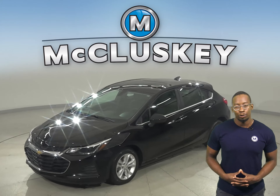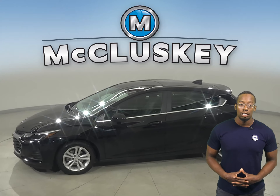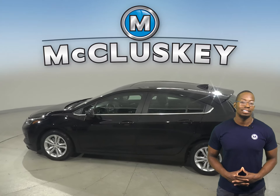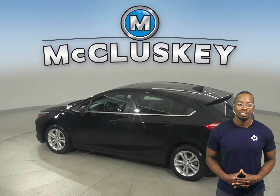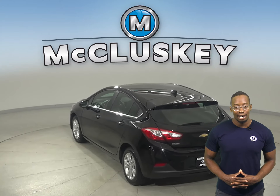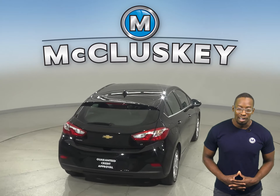If you're looking for a reliable 4-door hatchback, then check out this 2019 Chevrolet Cruze. This Cruze has a 1.4-liter 4-cylinder engine with a 6-speed automatic transmission, and it gets excellent gas mileage — up to 40 miles per gallon on the highway and 30 in the city — making this Cruze a great daily driver.